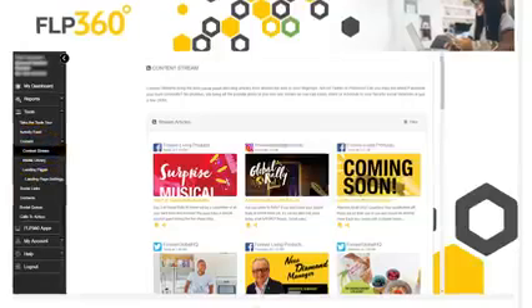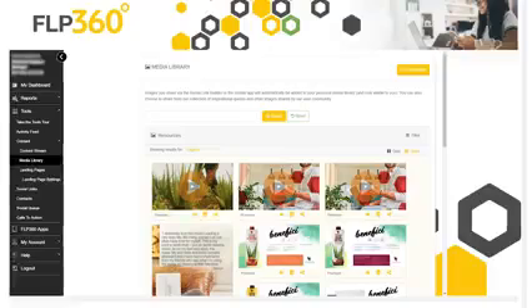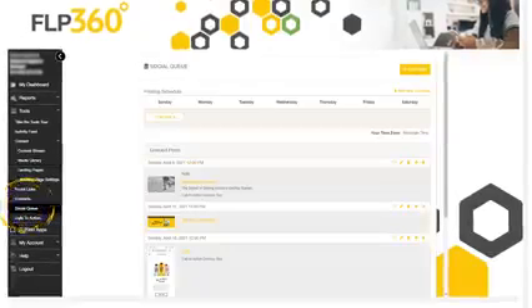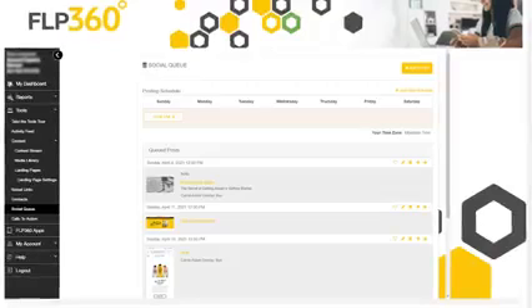You can easily access professionally designed content ready to share on social media, and schedule your social media content for key times when your customers are most engaged — with the social queue. You can also track how many people have engaged with your landing pages and have placed one or more orders with the activity feed.